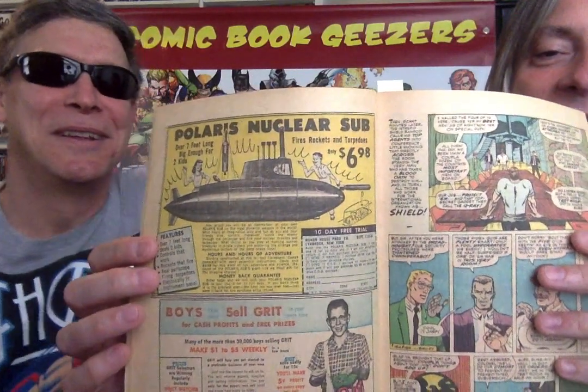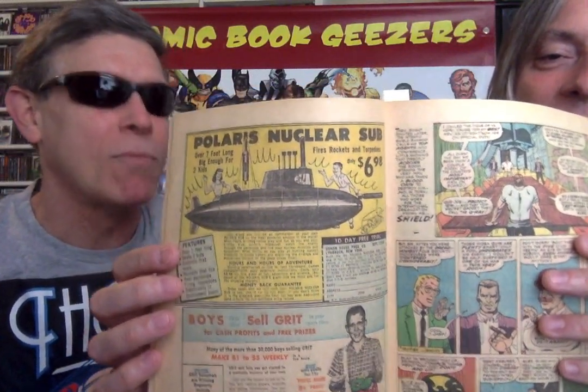Why don't you try one, Pete? In this book Pete's pulling out is one I got from him when he bought it a second time, which happens a lot. That's why you've got to keep your list handy. I do, but sometimes I don't take them off the list. I'm old school with paper. So here is the classic Polaris nuclear sub — only $6.98. What a bargain. It's seven feet long. Where are you going to put this — in your yard, in your pool?